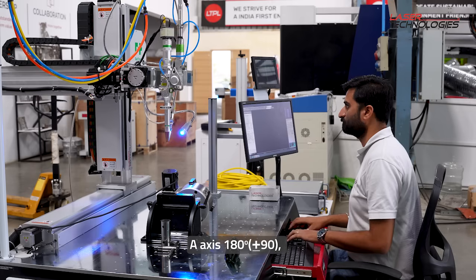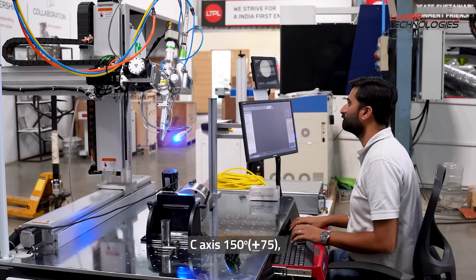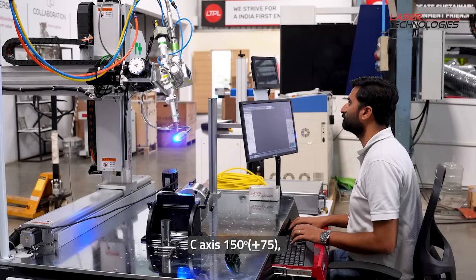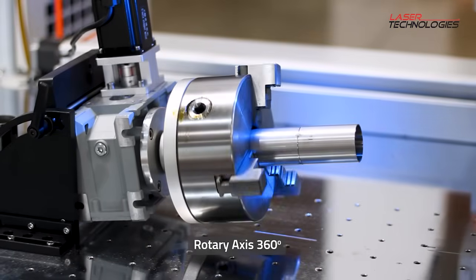Then we have 3 additional programmable axes. One is A, which is the rotational axis for the X axis. One is C, which is the rotational axis for Y. And one is a free rotational axis — this is our rotary.